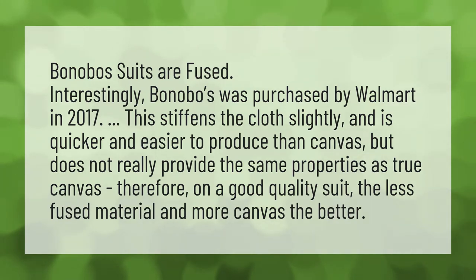Therefore, on a good quality suit, the less fused material and more canvas, the better.